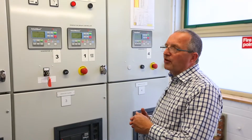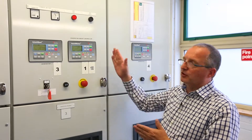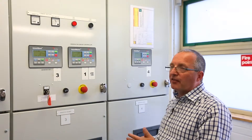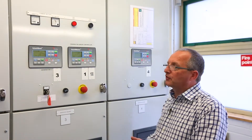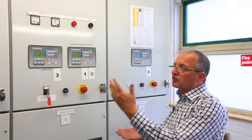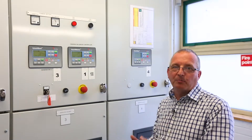The decision on whether to take power from the mains or from the generators is the function of the IntelliMains and IntelliGen controllers. Together they decide what power is available, whether that power is of sufficient quantity and quality, and then decide whether to supplement with generation power or whether to use generation power only.